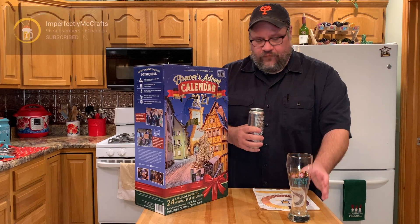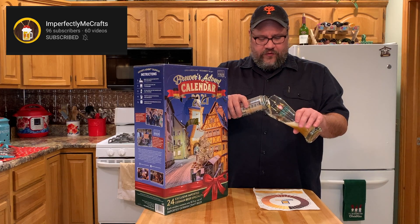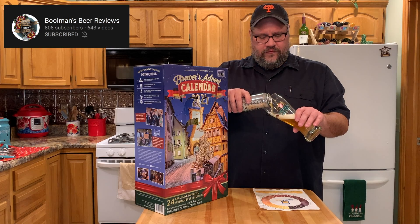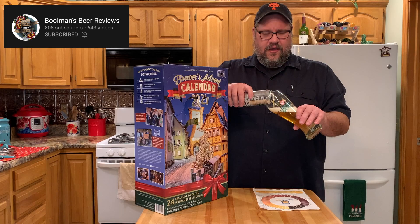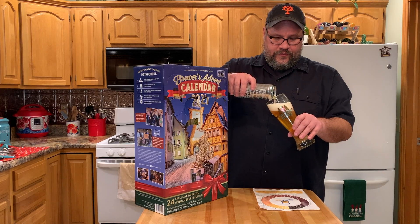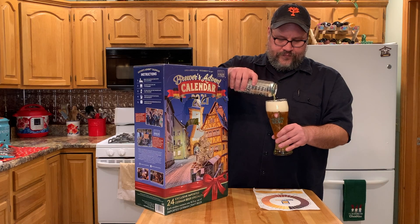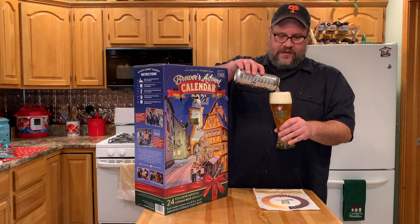If you want to check out some of the other offerings, Mallory and Chew are working their way through the 12 Beers of Christmas box, and Greg over at Bullman's Beer Reviews is doing the Euro version — bottles, with a couple of the same beers but some different ones. Go give those guys a watch.